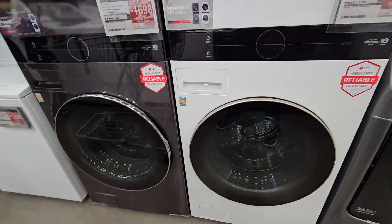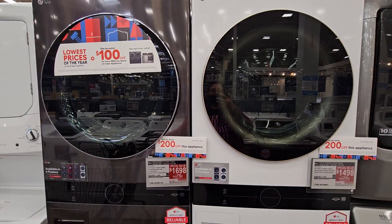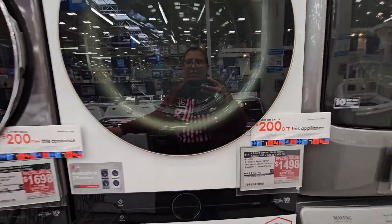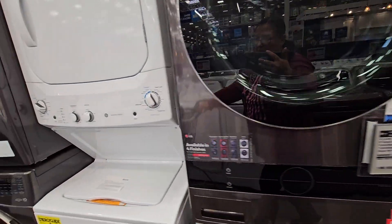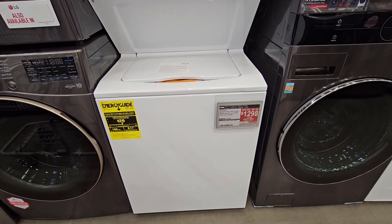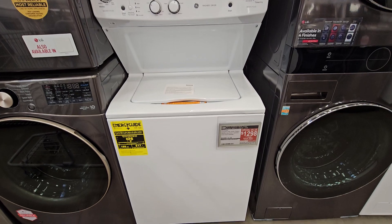These are the options you have right here. $1,698 — I guess you get what you pay for, huh? $1,498 right there. Look at how pretty they are, though — they're beautiful. And this one right here always reminds me of an apartment, you know, the apartment where you wash your clothes. $1,298 — that's not bad. Like, if you have an apartment and you want to buy one, that is not a bad deal.